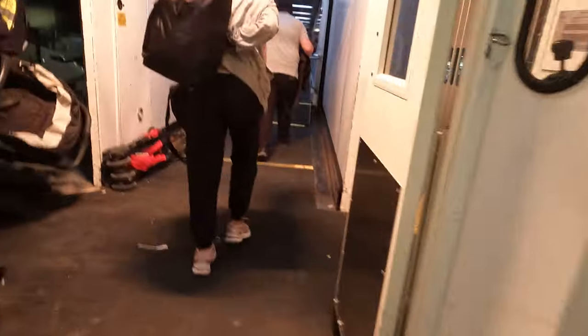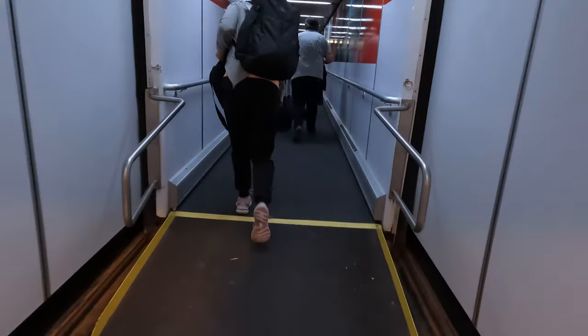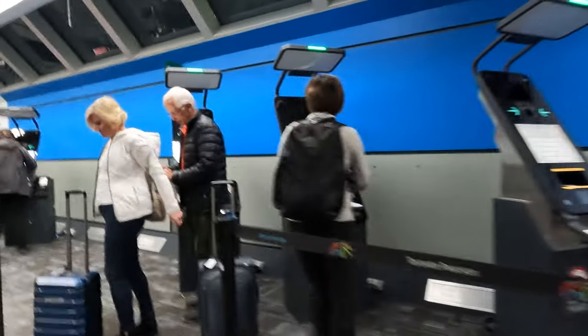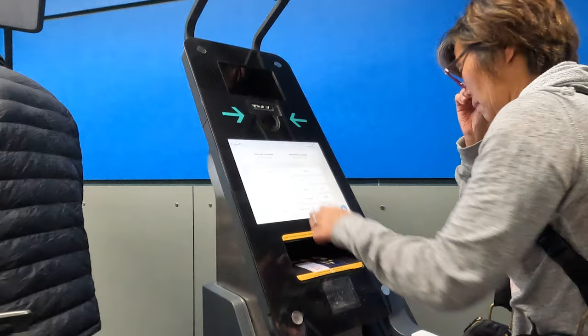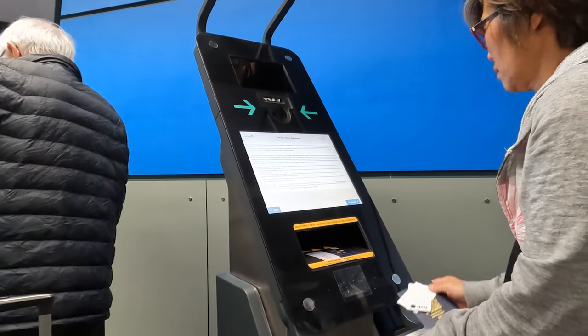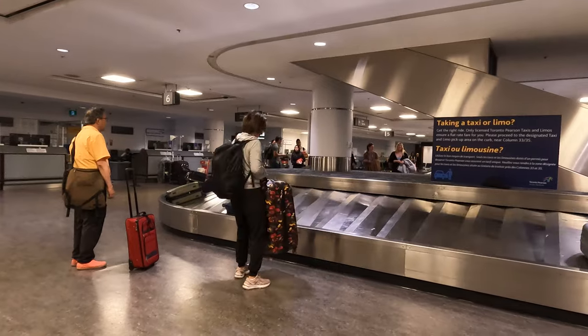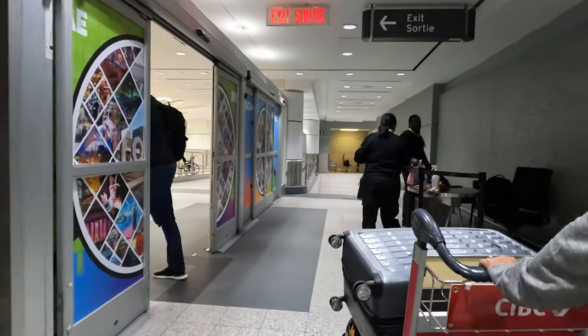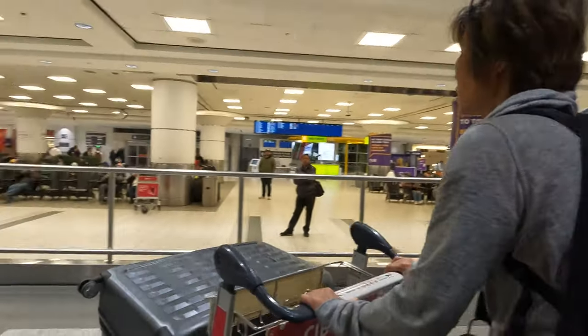Welcome to Toronto, Canada and the Toronto Pearson International Airport. This video will provide information by way of a walkthrough right from my plane seat into the airport, through immigration using a primary inspection kiosk also known as an e-gate, which was very fast, through to the luggage which was also very fast, and then out into the airport where we will outline your travel options to get to your destination.